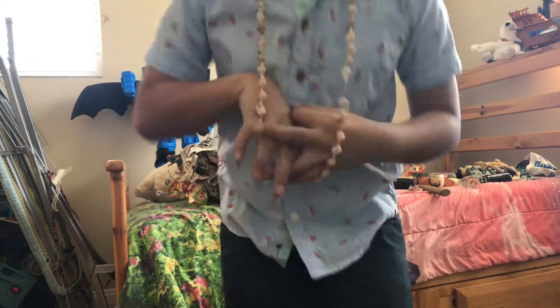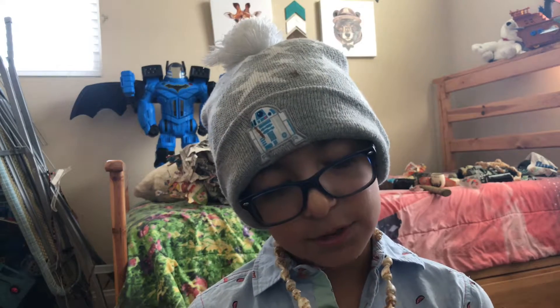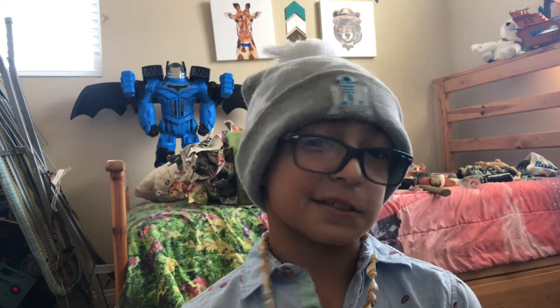That's the end! I hope you like this — make sure to give it a thumbs up, like it, and subscribe. Make sure to see my next video that I'm going to post. I'm going to go to the party — bye bye bye!